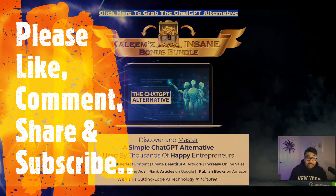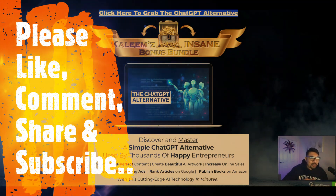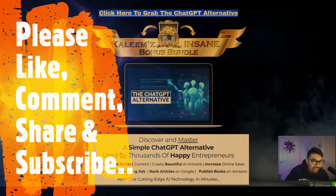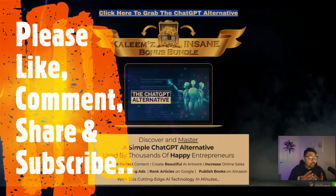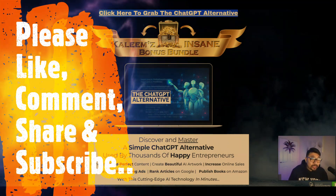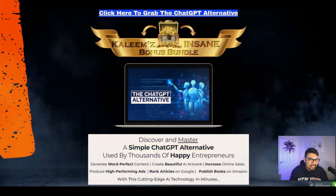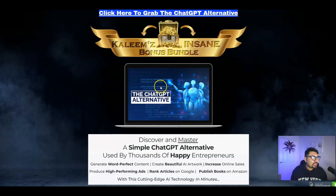Welcome back to my channel guys, where I review digital products, cloud-based softwares, training modules and also help people to make money online. As always, firstly we'll be looking at my starting bonus bundle page, then I'll be giving you a quick glance of the members area and we'll also see what the sales page is all about, so let's dig in.